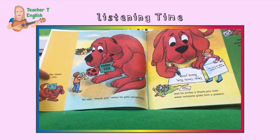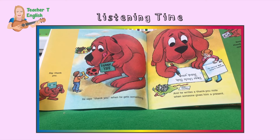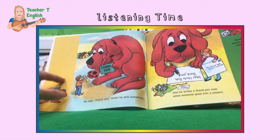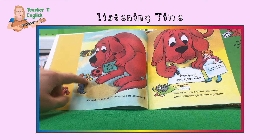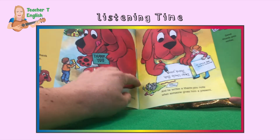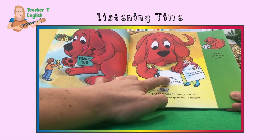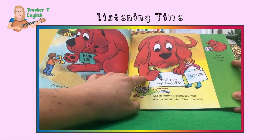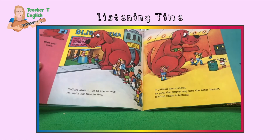Say thank you. He says thank you when he gets something. Thank you. What did Clifford get? Oh, a yummy bone. And he writes a thank you note when someone gives him a present. Dear Uncle Bob, thank you. Send thank you notes. Everyone say thank you.